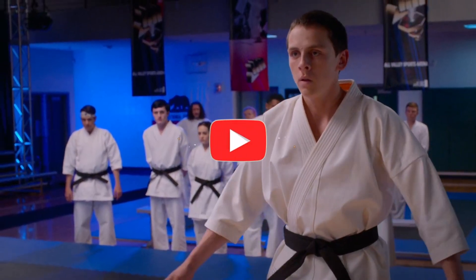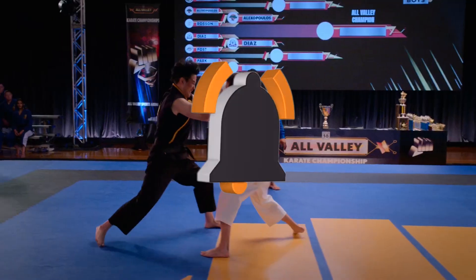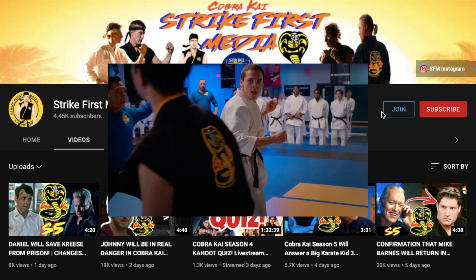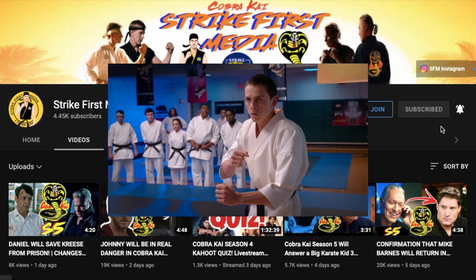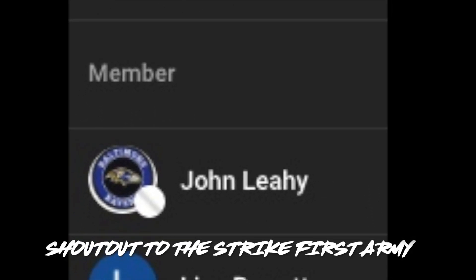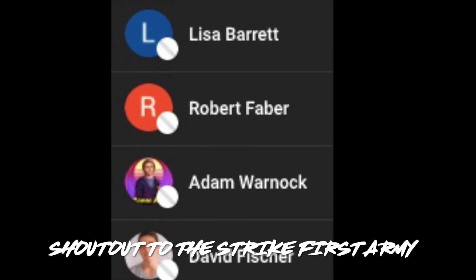Be sure to let me know down below in the comments section what you think of this ancient Miyagi-Do scroll and what you think it could mean for the future of the franchise. If you enjoyed this video be sure to leave a like and make sure you're subscribed to Strike First Media. I've got plenty more season four and five videos coming that you won't want to miss — thank you all so much for watching, and as always I'll see you in the next video.